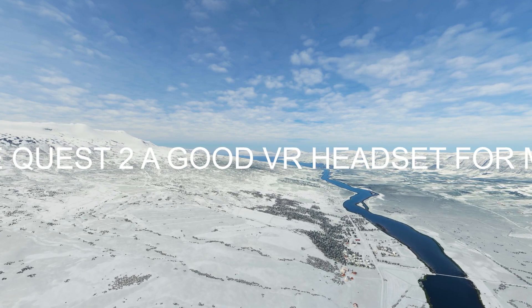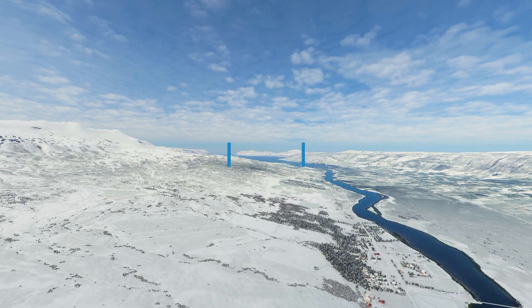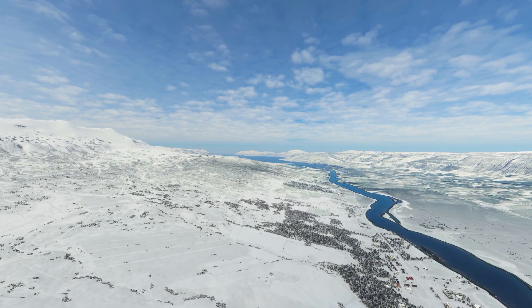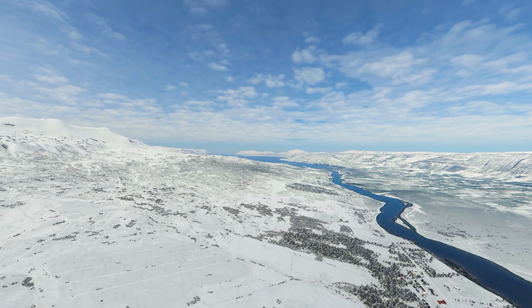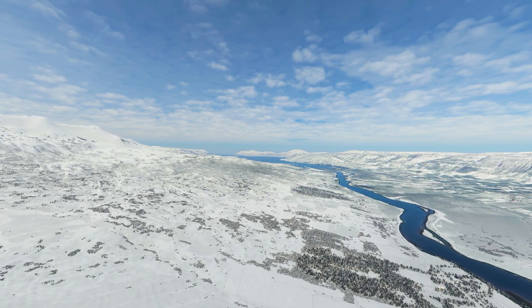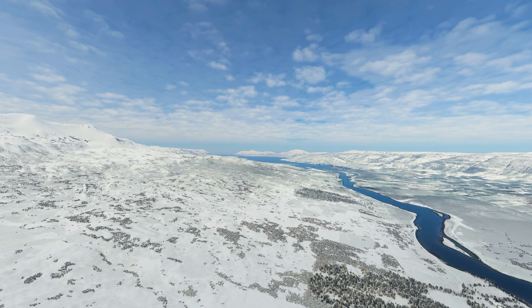For the first question: is the Quest 2 a good VR headset for Microsoft Flight Simulator? This is one of the most common questions I get in terms of what headset people should buy. A lot of people have already bought the Quest 2 because they're more general users and they like the idea of having a wireless headset. I bought the Quest 2 as my first headset for the simulator and I'm glad I did.